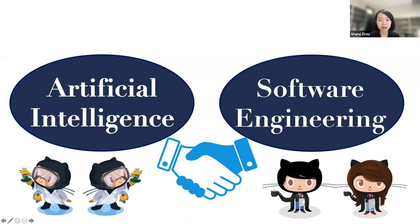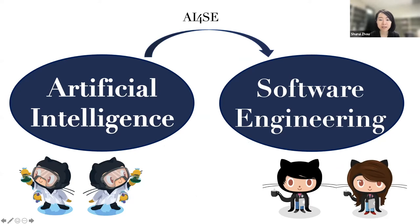The main message of this talk is to encourage more frequent collaboration between the AI and software engineering community, between both industry and academia. I'm sure you are aware of many examples where people are using AI techniques to help with software engineering problems, and we call it AI for SE.